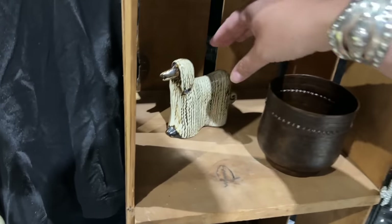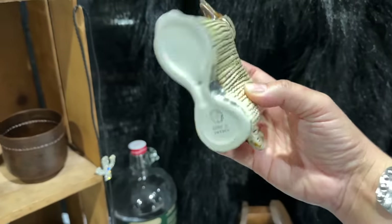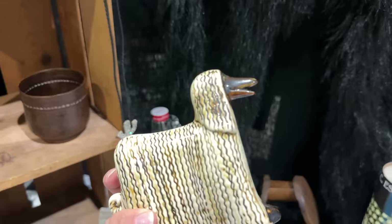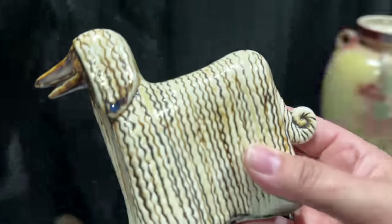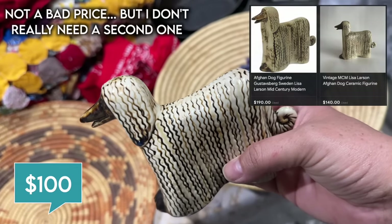Lisa Larson Afghan hound in the wild — first time I've seen it. We'll see how much he's asking. I actually have one that was a gift, but it would be really neat to find another one. They could be twinsies. How much for the Afghan? He'd like to do a hundred dollars — a hundred.